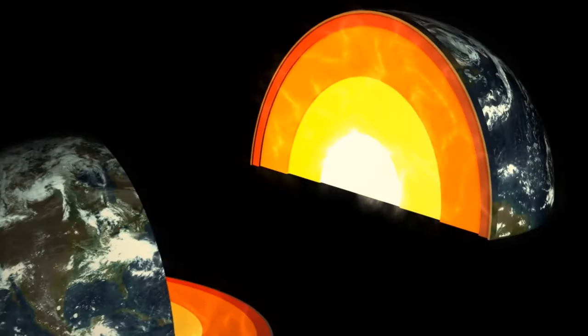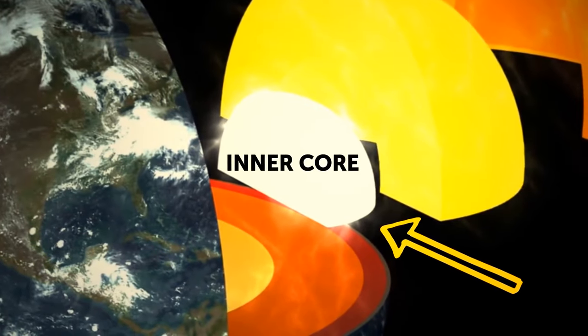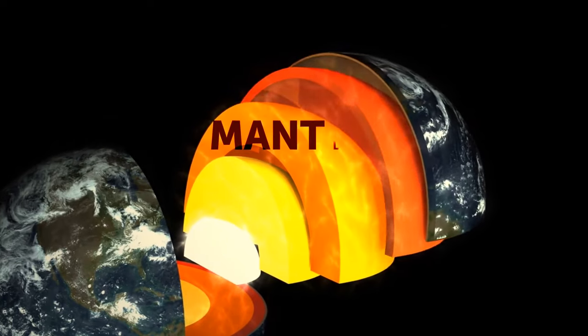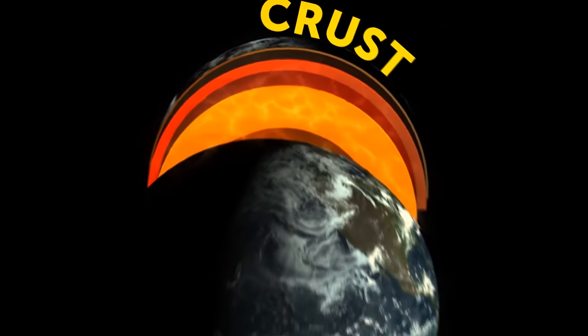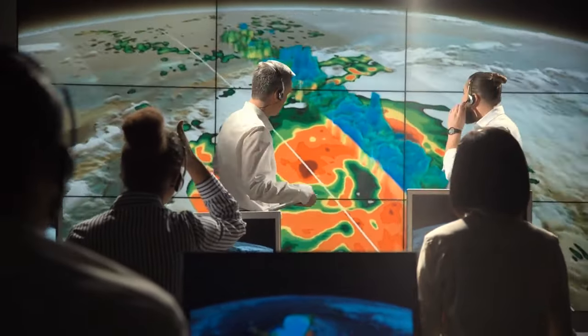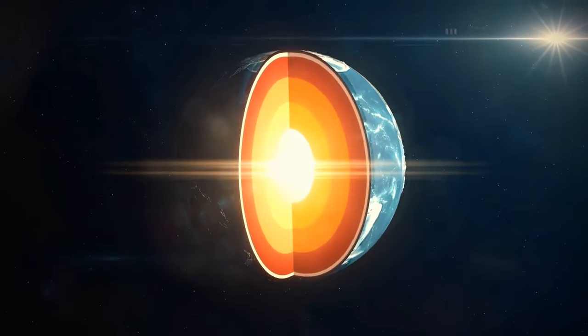The Earth has three main layers: two parts of the core — the dense, hot inner core and the molten outer core — then the mantle, and then the thin crust, the surface that supports life as we know it. But that's what we thought, because scientists have now found a new mysterious layer located deep within the solid inner core.